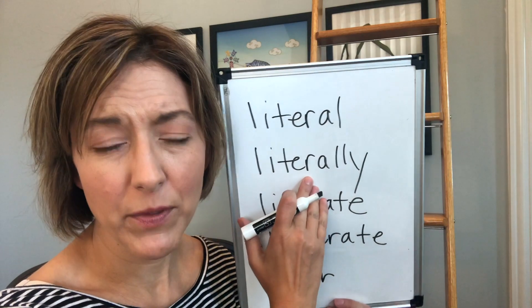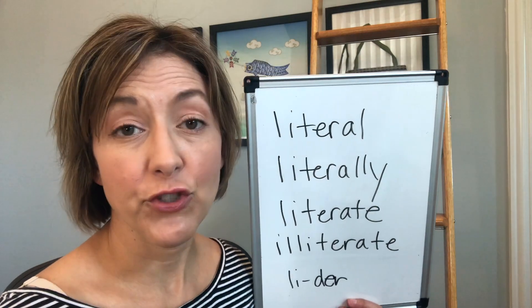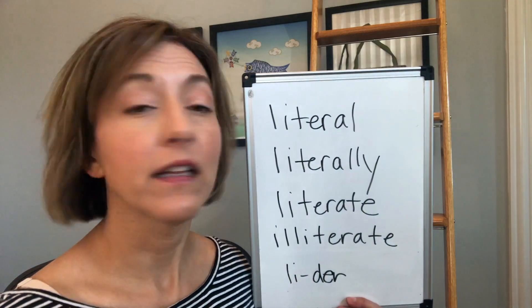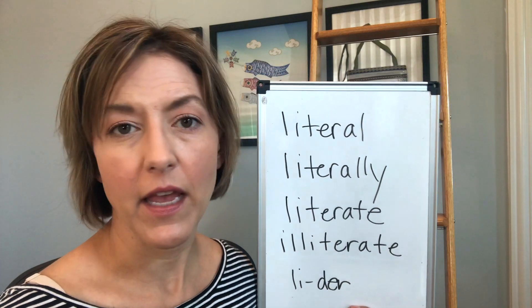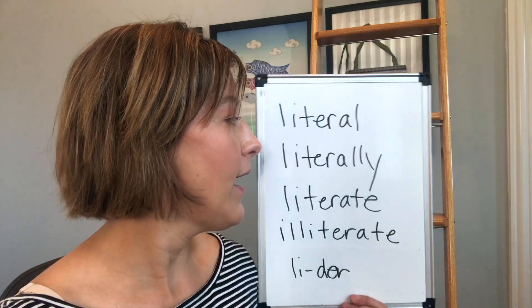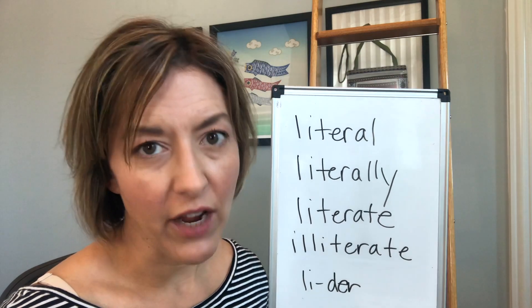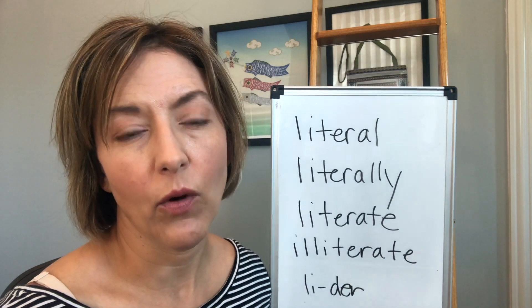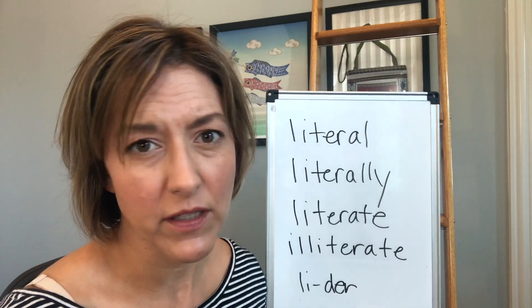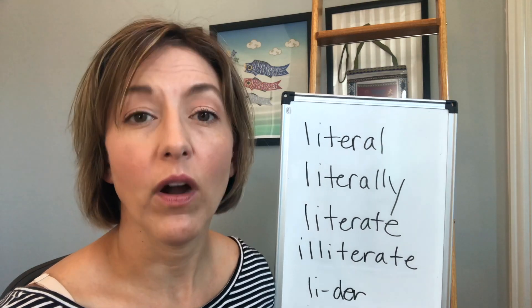Some of you may be asking, I hear people say different things for the word literally. Yes you will. You might hear people say 'literally' with a T, you might hear people say 'literally,' but I personally say 'literally.' Whichever one you choose, people are going to understand you.